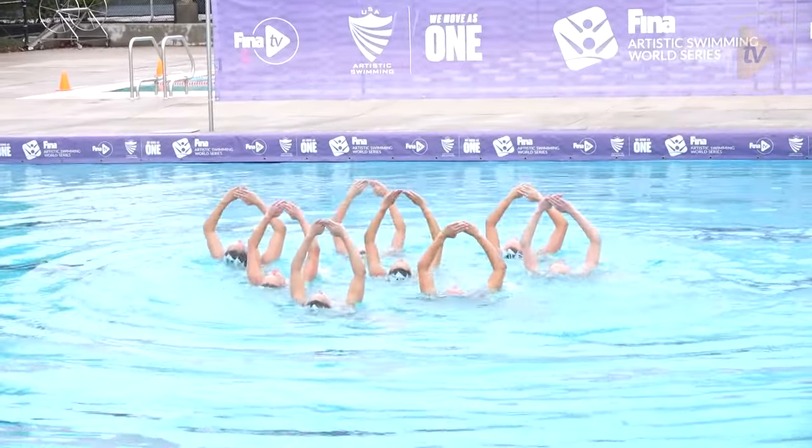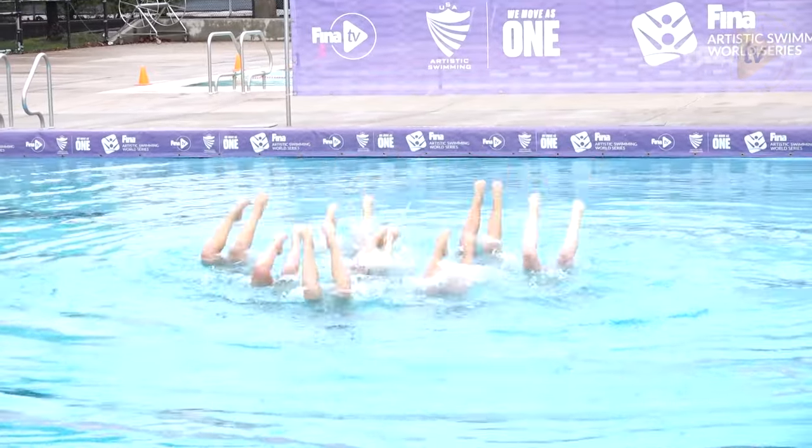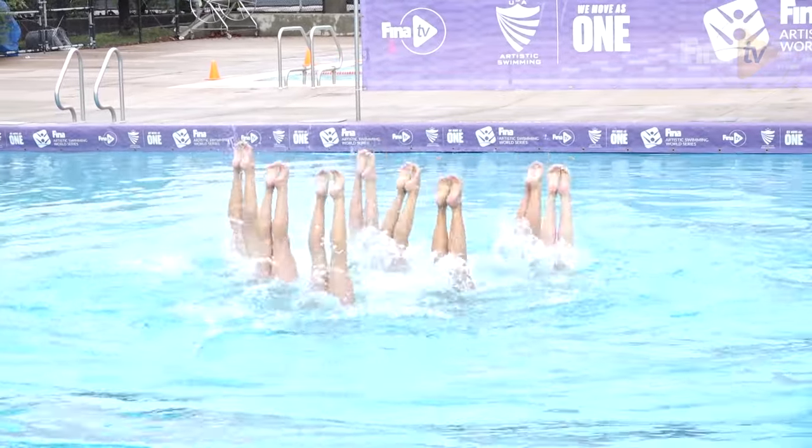So high, so controlled. And stuck it. The different movements of these arms and these legs — it takes hours and hours and hours for the coordination, for the movement, for the style.